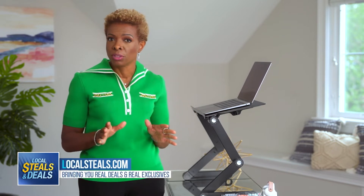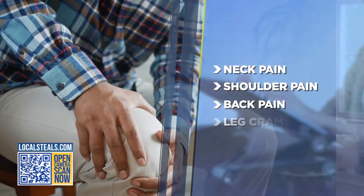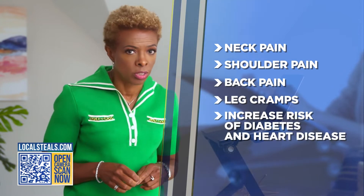Since the pandemic, the work-from-home movement has taken off and a ton of people have converted their houses to offices. But the side effect is decreased activity — people are sitting all day. Did you know that sitting can cause neck, shoulder, back pain, and leg cramps? In fact, it can increase your risk of diabetes and heart disease.